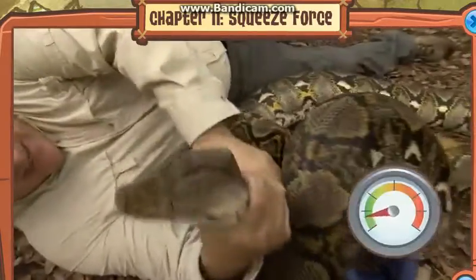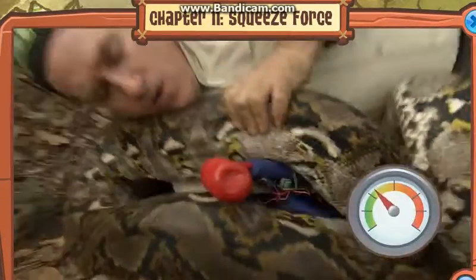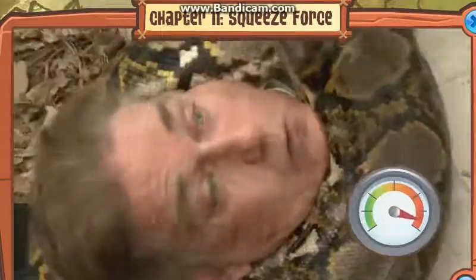There we go — it's actually squeezing! We got a reading! Look at that — five, six, seven, eight hundred pounds of force!